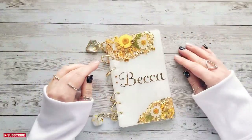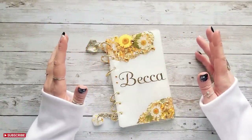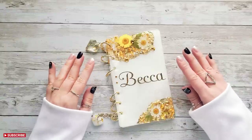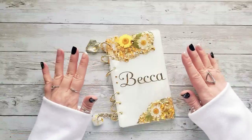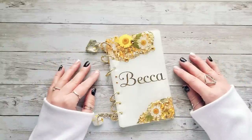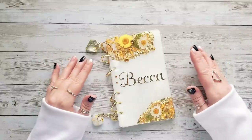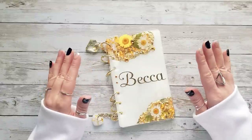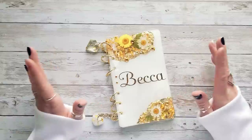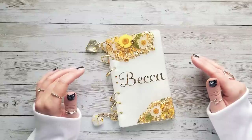Hi everyone, welcome back to my channel. It's Becca from At Home in the Sun and today I'm so excited to be showing you all of my new savings challenges I have picked for 2023. If you are new to my channel, my name is Becca, I live in South Florida with my husband and three kids, and on this channel we do cash stuffings and tutorials. Today we're talking all things savings challenges for 2023.